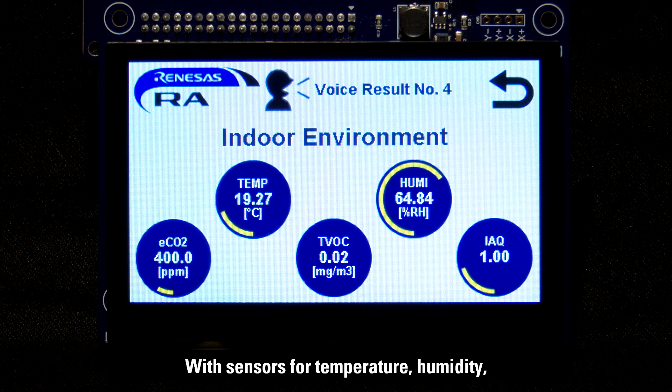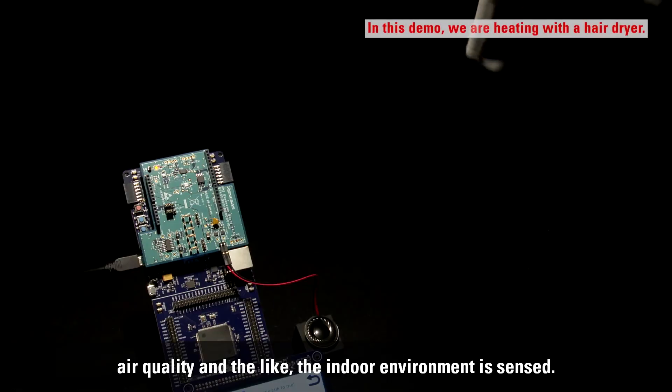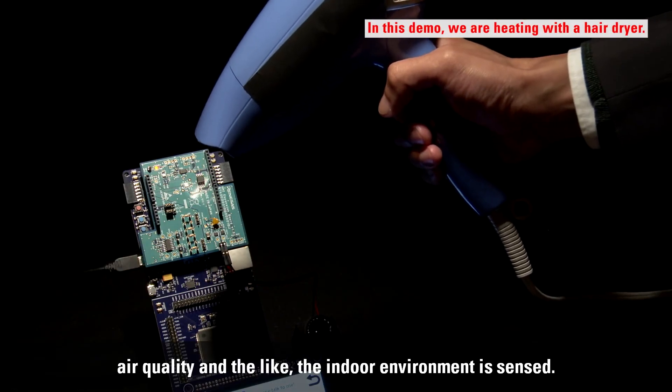With sensors for temperature, humidity, air quality, and the like, the indoor environment is sensed.